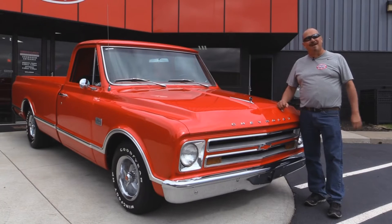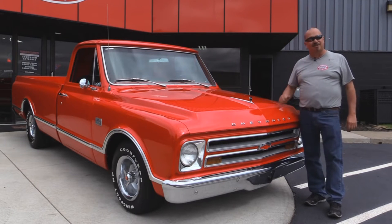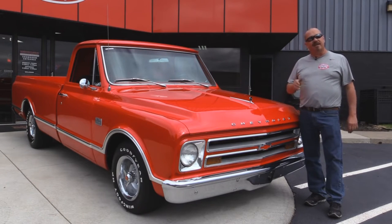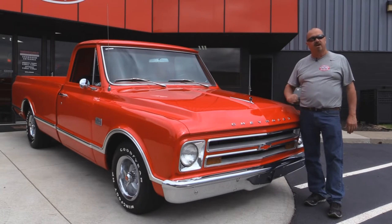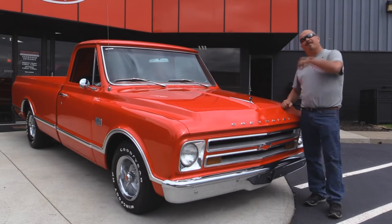We're outside now with a 67 C10 Chevrolet pickup truck. You're going to love it. Love the color on it. This baby's an awesome shape. If you want to check out about 100 pictures of her, go to our website at VanguardMotorSales.com. We're going to get it up on the lift so you can see the truck came from out west — it looks great underneath. We're going to get under the hood, get in the interior, and show you everything so you can make a good decision on your C10 purchase. Come on up, we're going to fire this baby up.